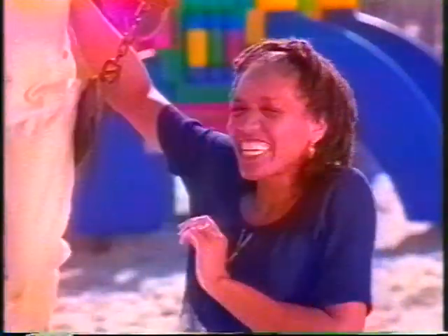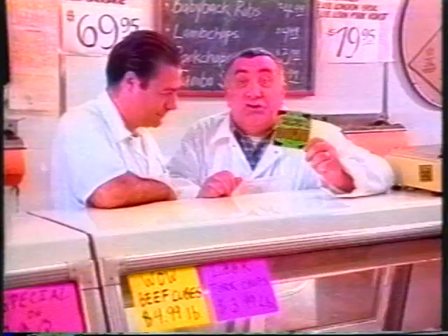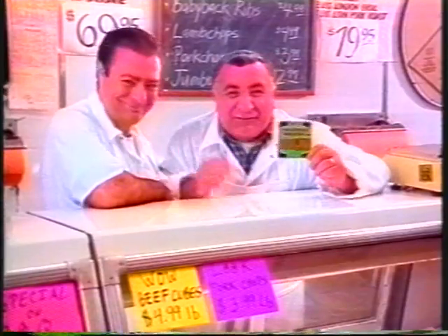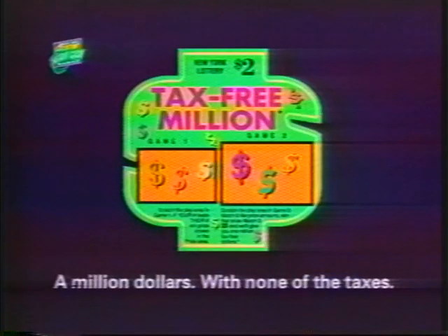I didn't believe it was tax-free until I tried it. Tax-free million — I knew it was some cash game from the New York Lottery. Who's kidding who? I thought I'd miss the taxes, but I don't. Not paying taxes changed my life — in a good way. Sugar-free, fat-free, and now — tax-free. It's true. The Lottery pays the taxes and you get your million dollars. Tax-free million — a million dollars with none of the taxes.